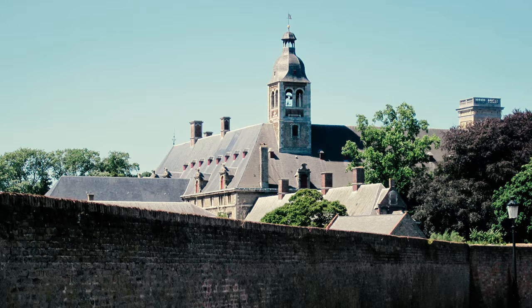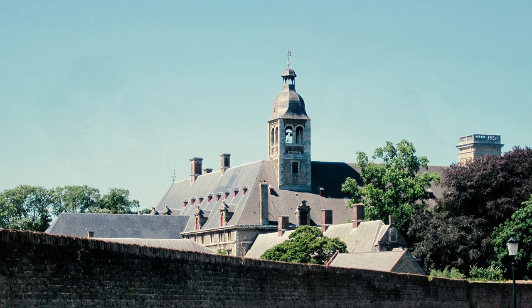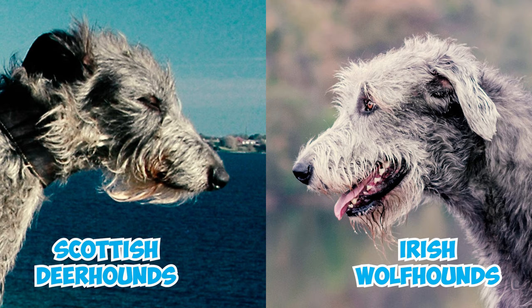Fact 21: The monks at the Ter Duinen Monastery in Flandre were some of the original dog breeders — the canine trendsetters of their time. These monks crafted Bouviers by mixing imports like Irish wolfhounds and Scottish deerhounds with the local farm dogs.